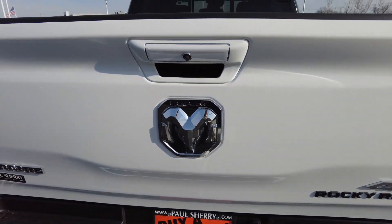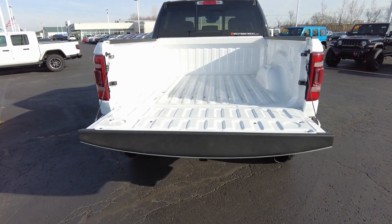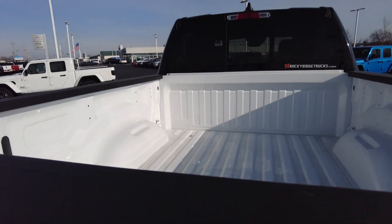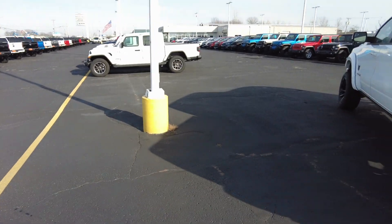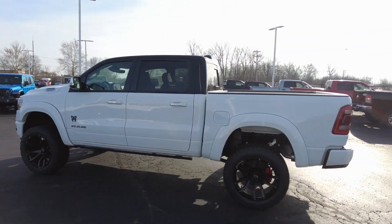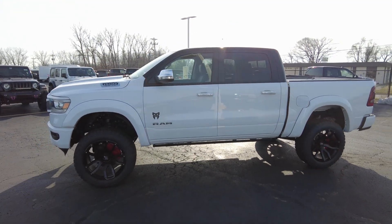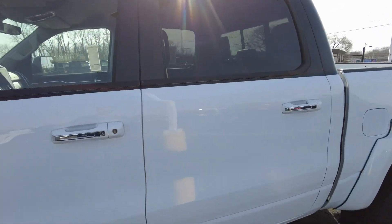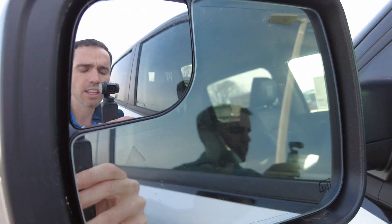I'm going to go ahead and lower the tailgate with the keyless entry — that's an option on the Laramies. If you want a Laramie, which is a step up from the Bighorn, you get that option plus the leather seats and a couple other cool things. There's also remote start on the keyless entry. Financing is available — we work with over 20 banks and can shop around to figure out the best scenario for you, since everyone's different.